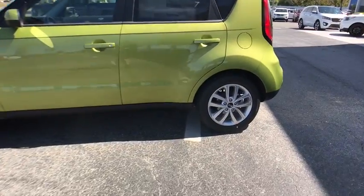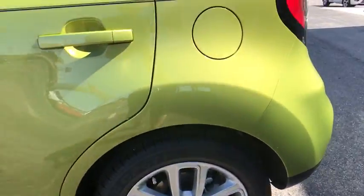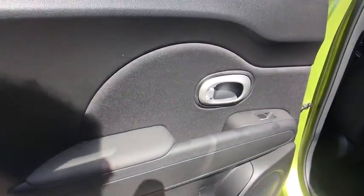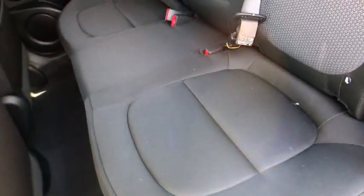Traction control, dual airbags, power steering, alloy wheels, four-wheel disc brakes, power windows, fog lights, rear window defroster, electronic stability control, trip computer, tachometer, panic alarm, overhead console.